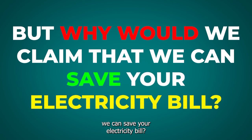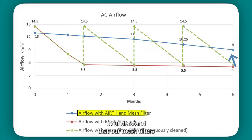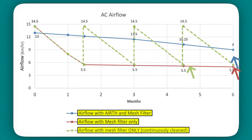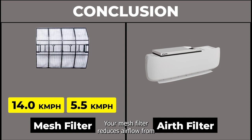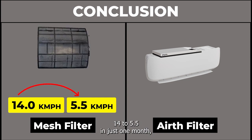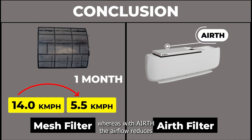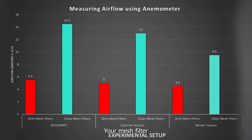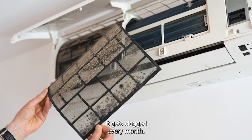But why would we claim that we can save your electricity? It is really important to understand that our mesh filters get clogged up really quickly, which leads to a significant drop in airflow. Whereas when we clean our mesh filters at regular intervals, the airflow bounces back to 14.5 — as good as new. Your mesh filter reduces airflow from 14 to 5.5 in just one month, whereas with Aearth the airflow reduces from 13 to 9 in almost six months. Your mesh filter, being so small in size, gets clogged every month.